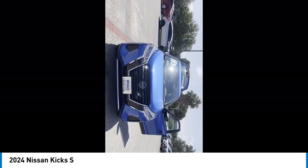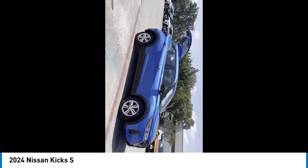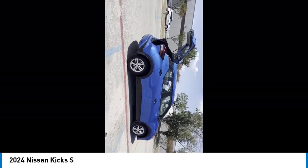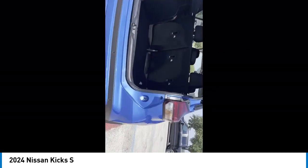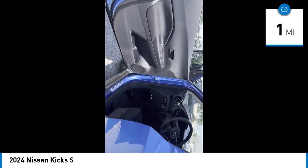Looking for the right vehicle? Check out the 2024 Kix. The Nissan Kix is a crossover vehicle that will demand attention with its styling and impressive performance. Plenty of interior room allows for a comfortable ride while including all the latest technology features. This vehicle has less than 100 miles.